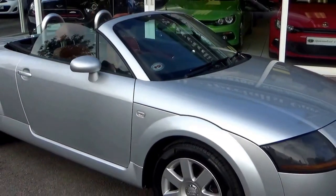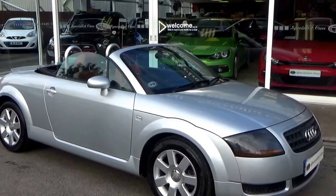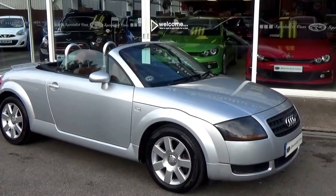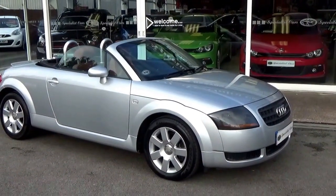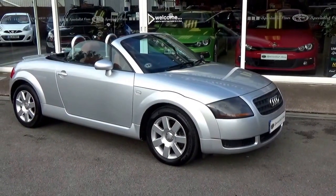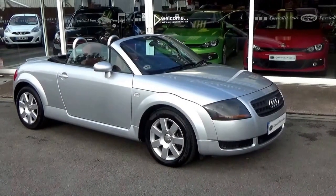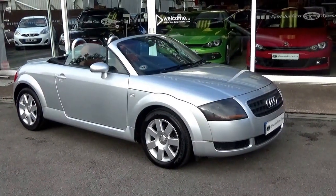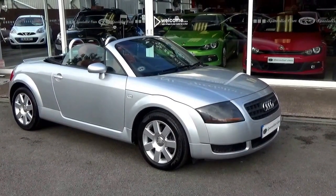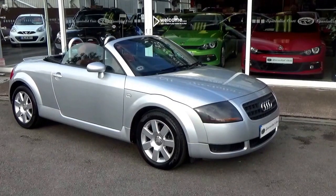TT Roadster — getting rare in this condition, this sort of miles for this age. Possibly a future classic. We have two sets of keys, quite a few service history bills and invoices for it. The first owner bought it when it was about nine months old and kept it up until a couple of years ago. Great little car — two sets of keys, full HPI checked and clear. Great value for money.